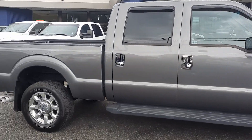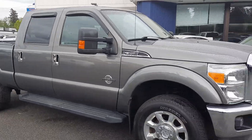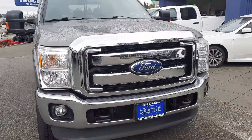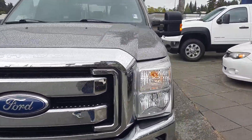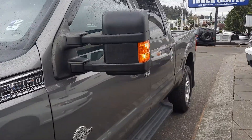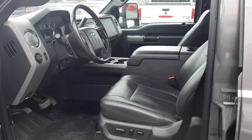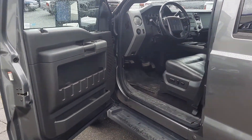Alright, bear with me here just a moment as we get to the inside condition and features. Again, remind you guys it still needs to go through detail, so please keep that in mind.